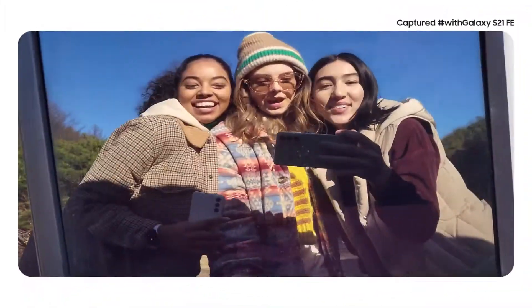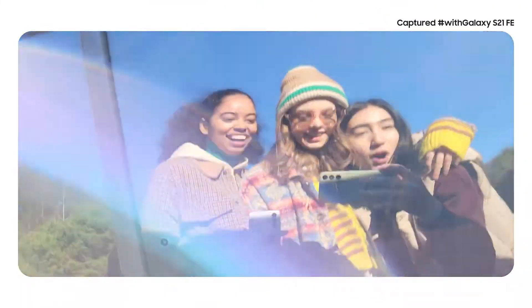Hey guys, we're finally here! We're so excited! The dual recording feature is shown in action, capturing both the vlogger's reactions and the surrounding adventure.